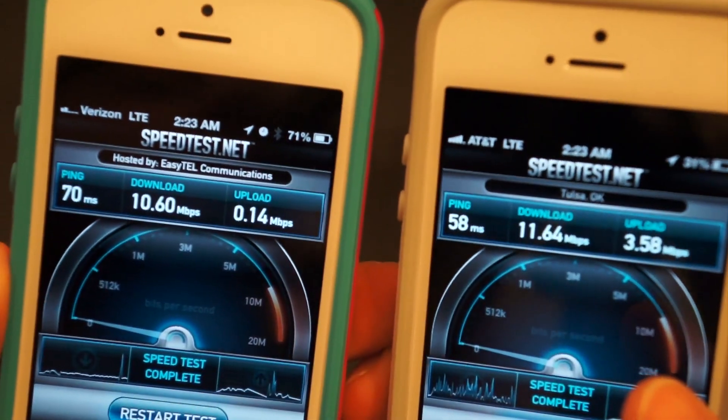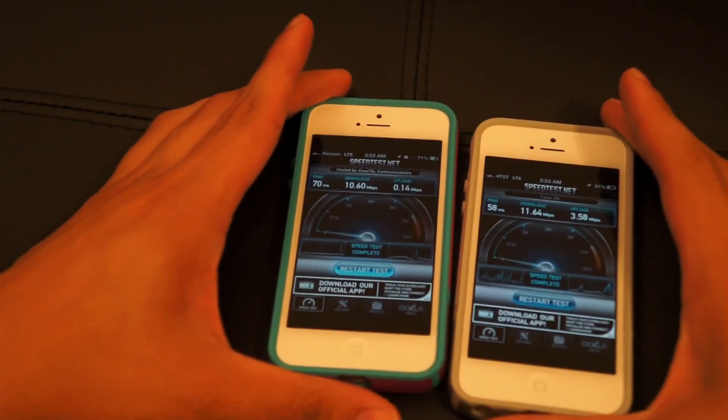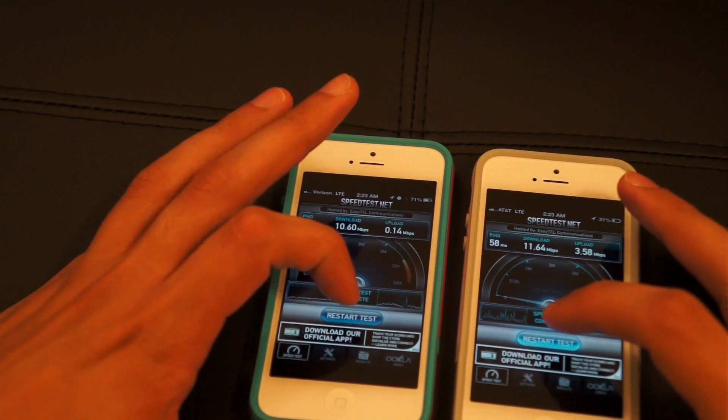Let me get them right here next to each other. So AT&T got 11 down and 3 up, Verizon got 10 down and less than 1 up. Let's go ahead and do a second run — we'll actually do both at the same time and see who comes out on top.